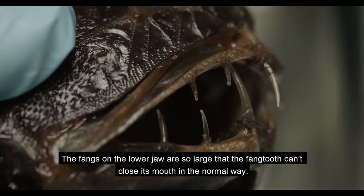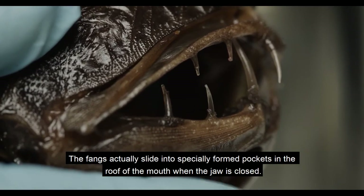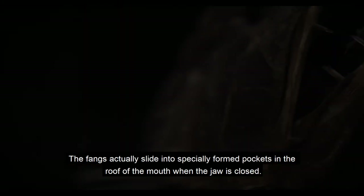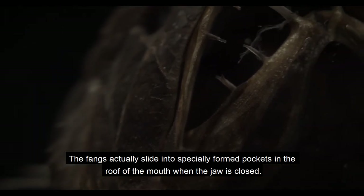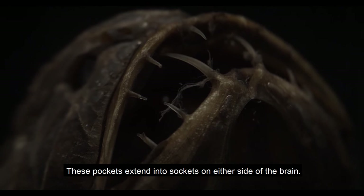The fangs on the lower jaw are so large that the Fangtooth can't close its mouth in the normal way. The fangs actually slide into specially formed pockets in the roof of the mouth when the jaw is closed. These pockets extend into sockets on either side of the brain.